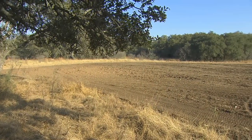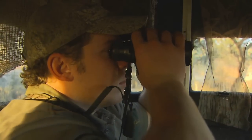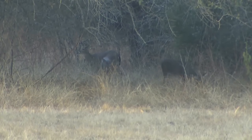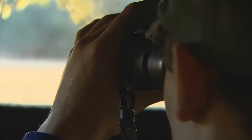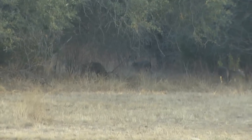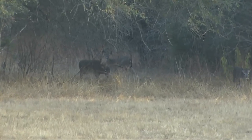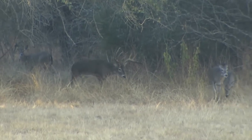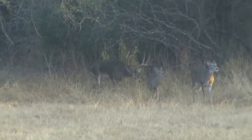After settling in, Cody picked up some new movement in the brush and reached for his Nikon binoculars. A handful of does were acting nervous and looking back deeper into the thick cover. It only took a few seconds before a big buck stepped into view. Although impressive, this buck was not fully mature and therefore off the list — but it was certainly a good start to the hunt.